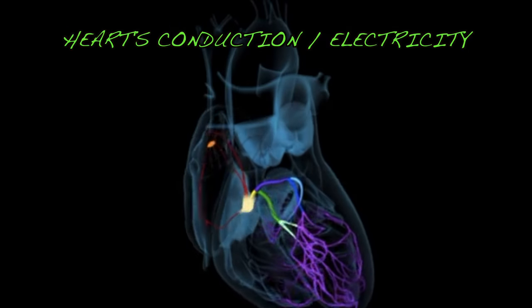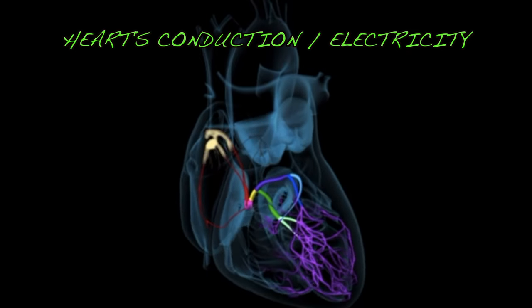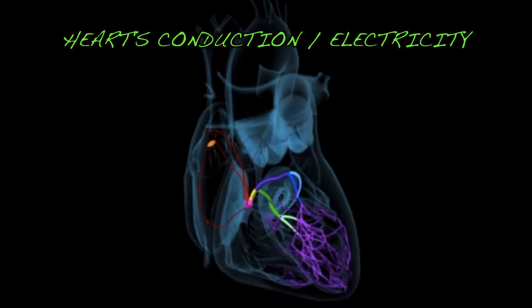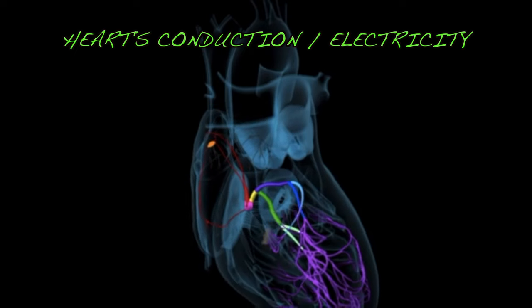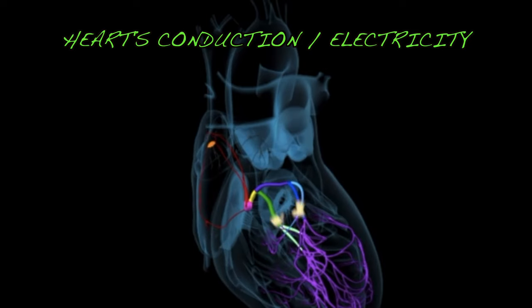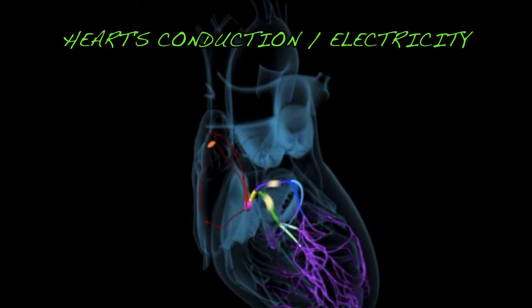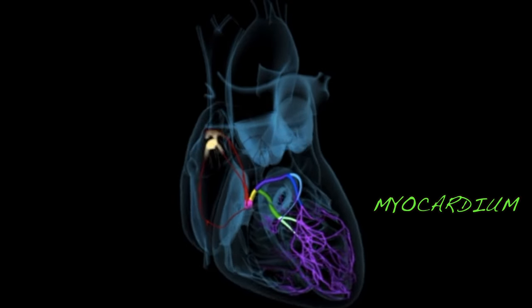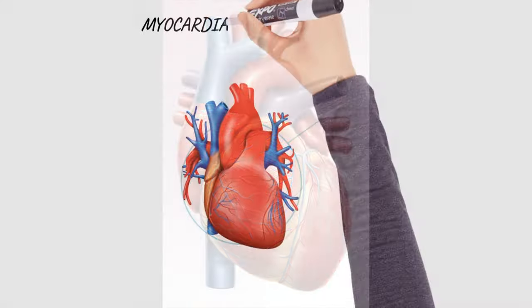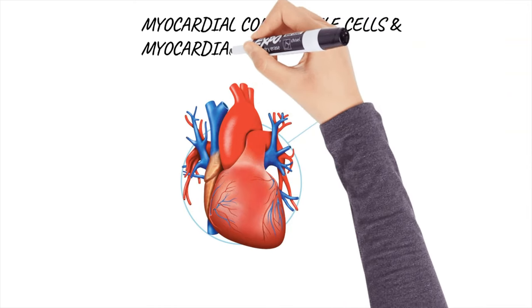Now I will explain to you how the heart contracts. The heart has an electrical system like your television at home — before it works, there should be a source of electricity. The uniqueness of the heart is that it can work automatically using its own cells in the heart muscle. The heart muscle, which we call the myocardium, has two major types of cardiac muscle cells: the myocardial contractile cells and myocardial conducting cells.